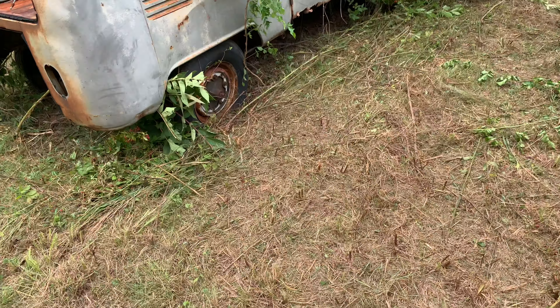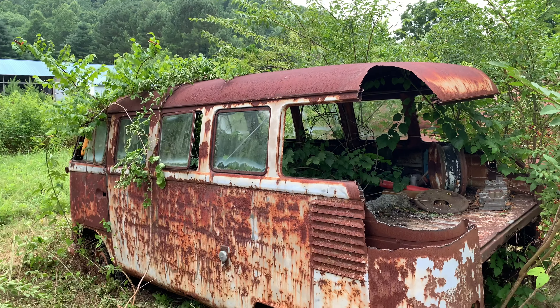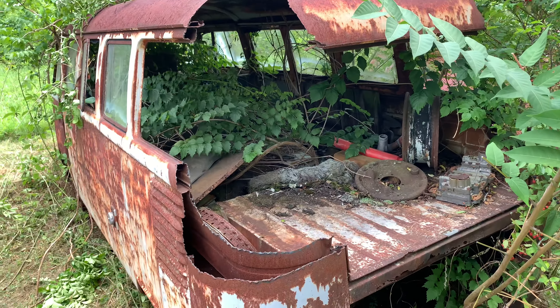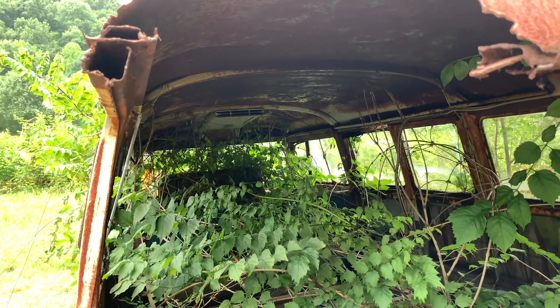Also this '63 15-window, original paint, also mouse gray, that same idiot hacked the rear corners out of. And this one is in fact a walkthrough 15-window.